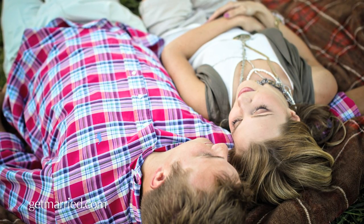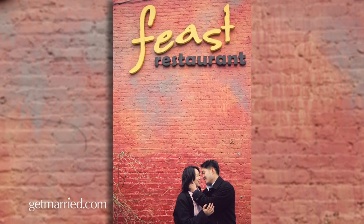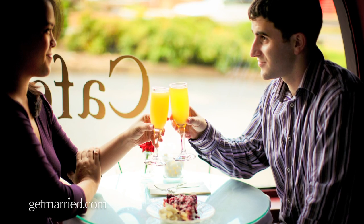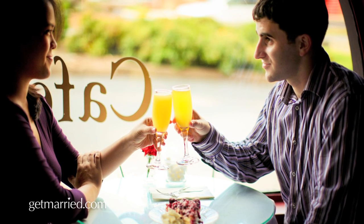For example, we've had somebody bring something as simple as a blanket because they like to go to the park. You can also do something more related to things you like to do. If you like to go eat and you have some favorite restaurants or date spots, or you're a foodie with favorite dishes or favorite drinks, you can work those into the photo.